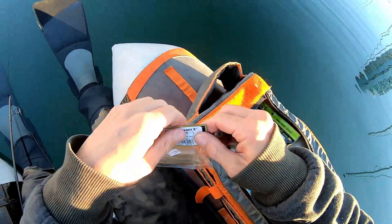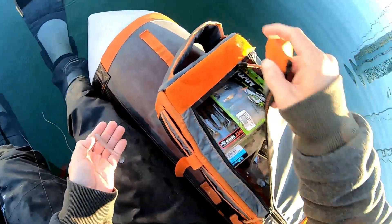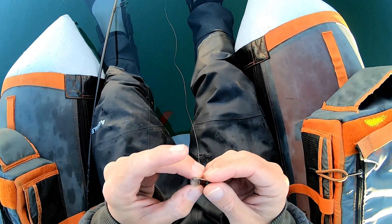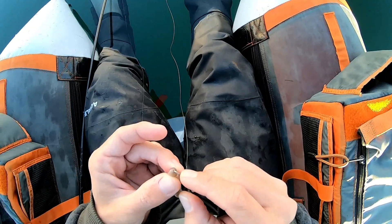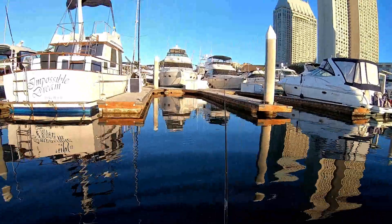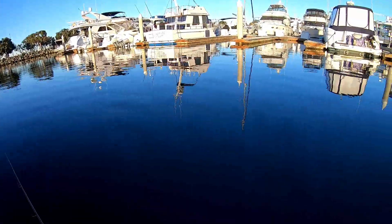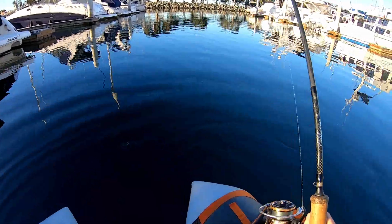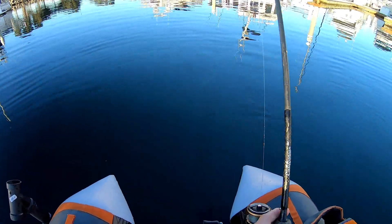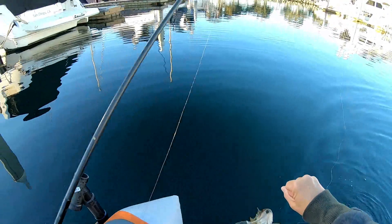Got these little three inch Keitech Swing Impact — this is the electric shad color. These little Swing Impact ones are just freaking money, honestly. Any of the three inch Keitechs, but these ones are just super thin. Oh, there's another spotty following them — there's another one following them. That was nuts!